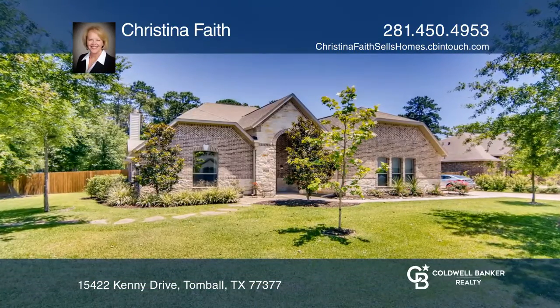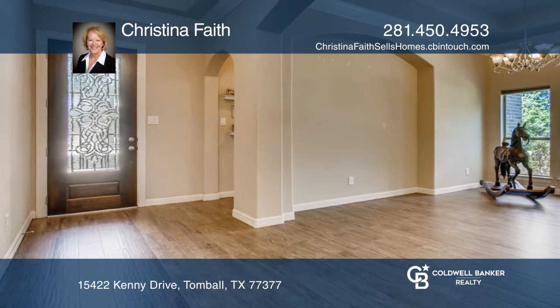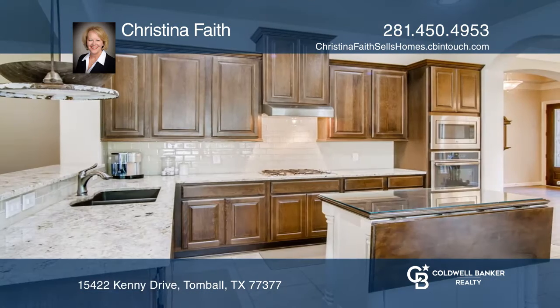This one-story, four-bedroom, three-bathroom home resides on over half an acre lot with a study and three-car garage. Enter to an expansive entryway with wood-style tile flooring that leads to the family room with an abundance of windows.